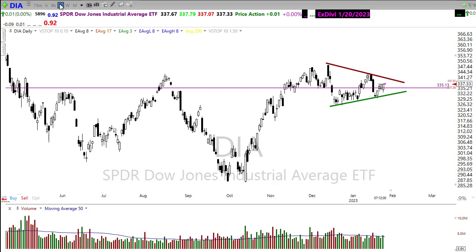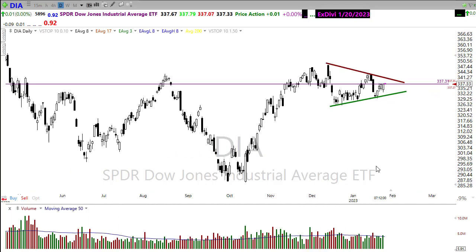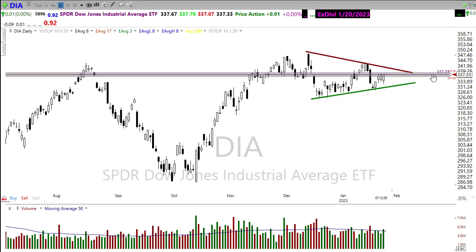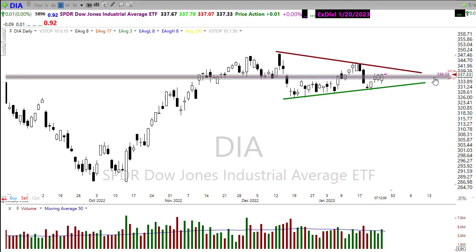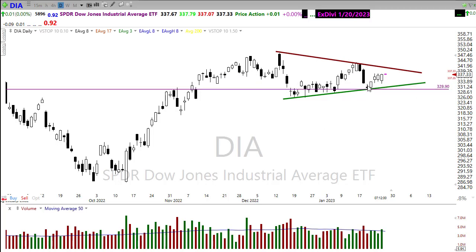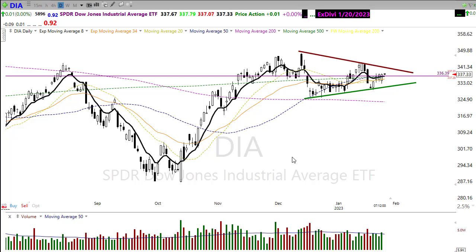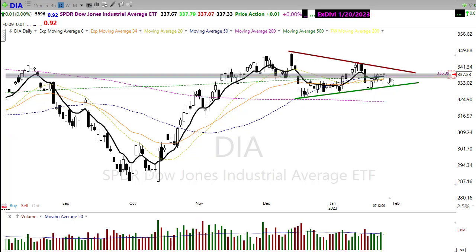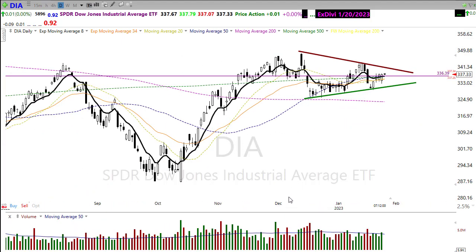We're just kind of holding around these levels of price resistance, trying to fight through these areas. If the bulls find inspiration, I'd look for a push up toward that downtrend channel in the chart. If the bears find inspiration, I'd look for a retest down toward the bottom of this wedging pattern and possibly a push into that price support. Wild volatility continues with multi-hundred point moves, and we snuck right back above the 50-day moving average yesterday.